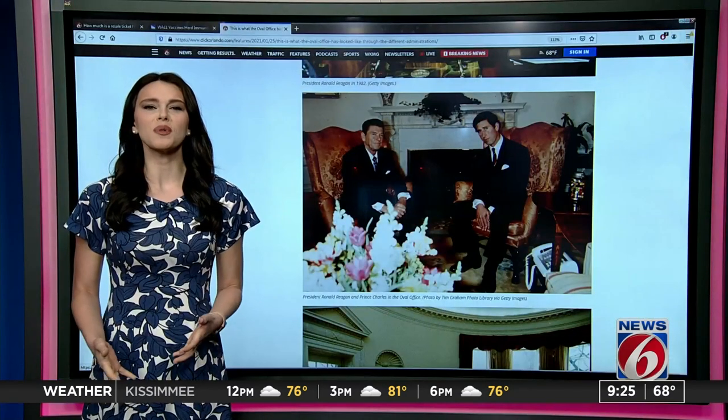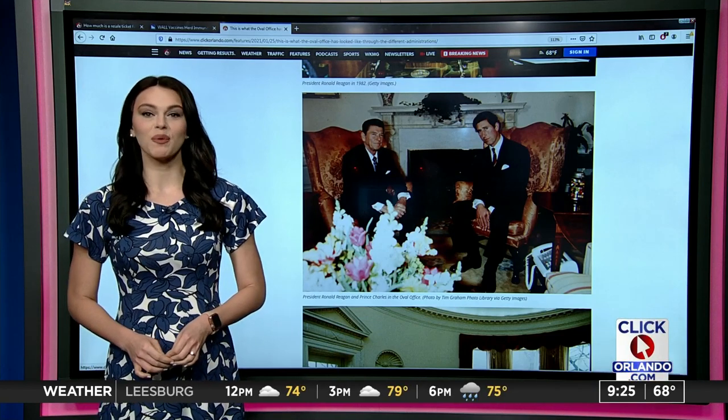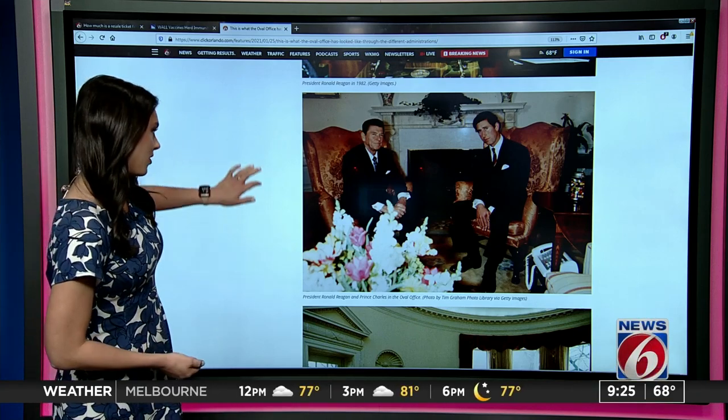Now that we've seen what the Oval Office looks like now, let's take a little scroll back through history. We'll start with President Ronald Reagan — here he is with Prince Charles. That's in 1981. Talk about a throwback.